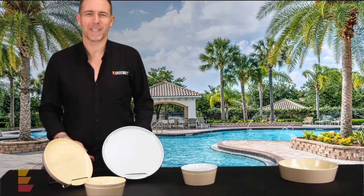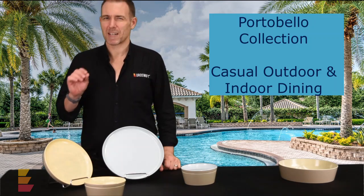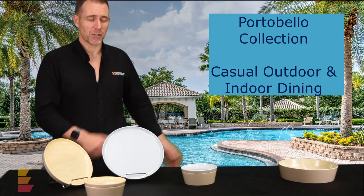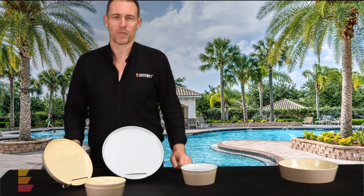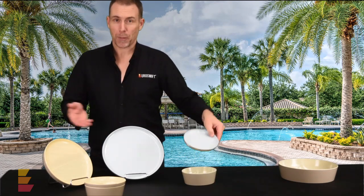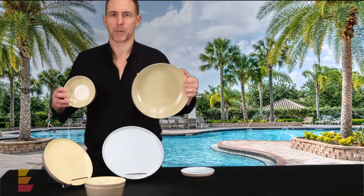If you're wondering why we're hanging by the pool today, it's because we're talking about Dale Brook's Portobello range, which is actually perfect for casual dining inside but also outside. A very easy economical range of pieces you can actually use individually. We have three different sizes of plates and then two different sizes of bowls.